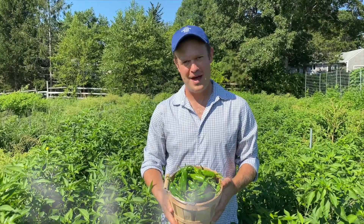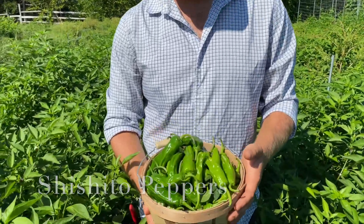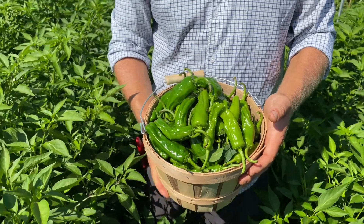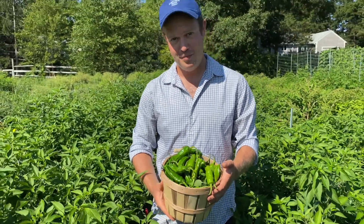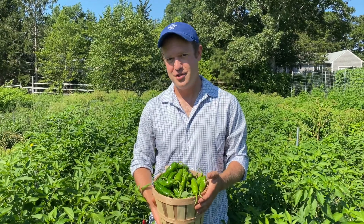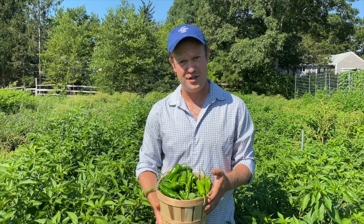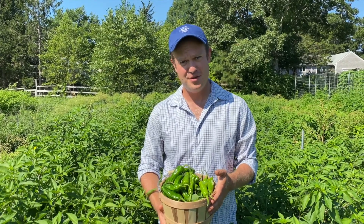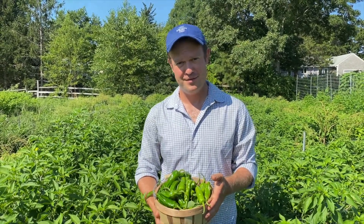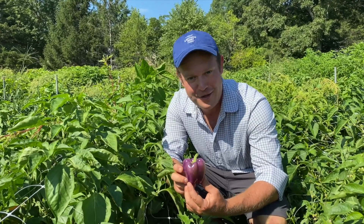Right now we're in the shishito pepper patch. These shishito peppers are really special and really easy to prepare — basically, toss them in a little bit of olive oil with some salt and pepper, put them on the grill until you have a slight char on them, and then just consume them. You can dress them with some really interesting things afterwards: they're wonderful with a little bit of gochujang chili paste, a little bit of sesame oil, or just a squeeze of lemon.